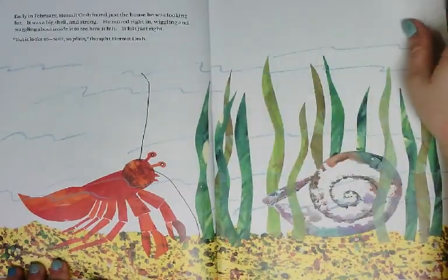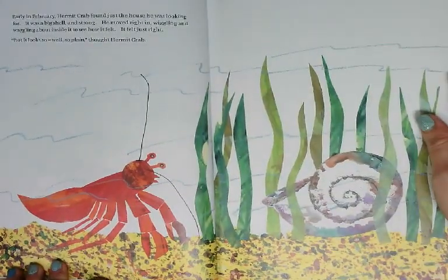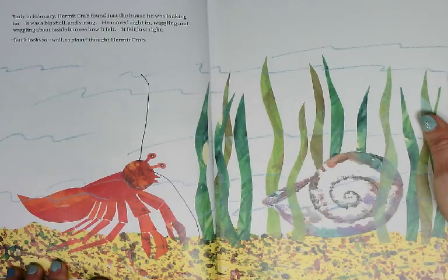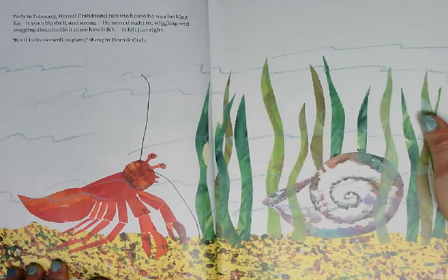Early in February, Hermit Crab found just the house he was looking for. It was a big shell and strong. He moved right in, wiggling and waggling about inside to see how it felt. It felt just right, but it looks so plain, thought Hermit Crab.